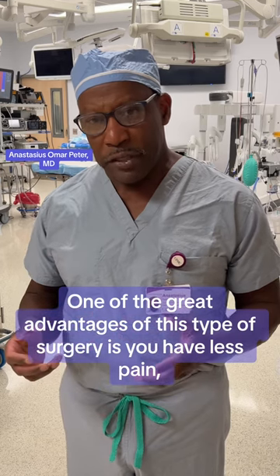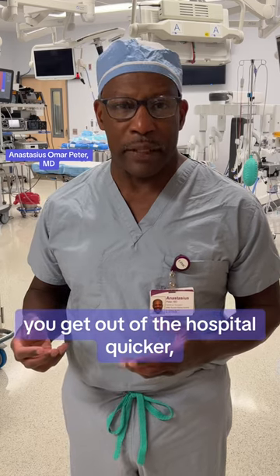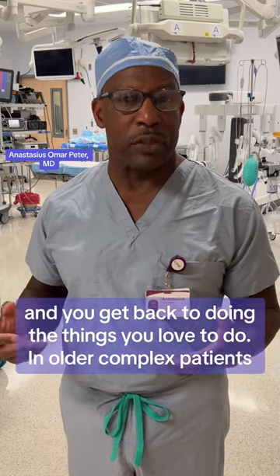One of the great advantages of this type of surgery is you have less pain, you get out of the hospital quicker, and you get back to doing the things you love to do.